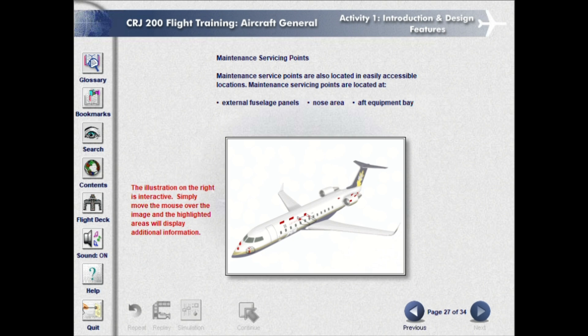Maintenance service points are also located in easily accessible locations. Maintenance servicing points are located at external fuselage panels, nose area, and aft equipment bay.